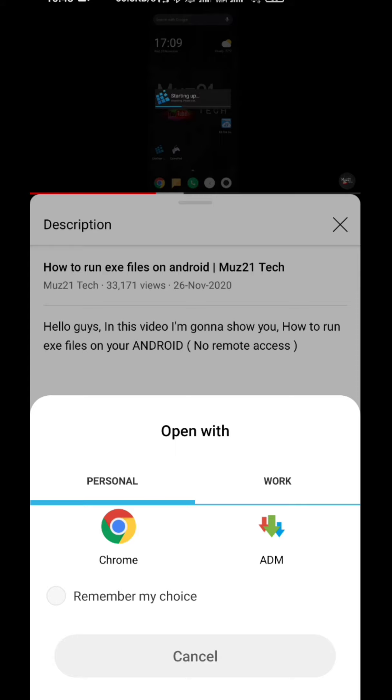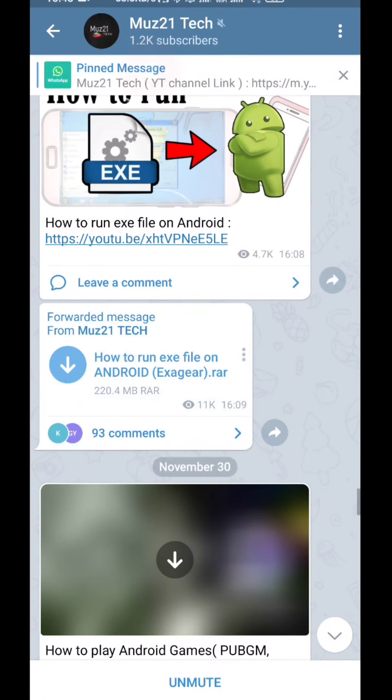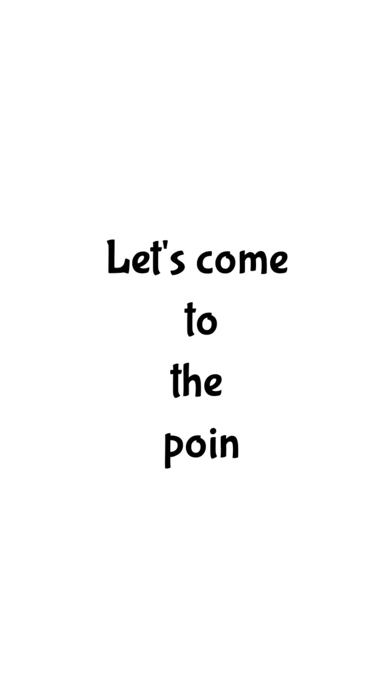All the apps are uploaded to my Telegram channel — the link is given in the description. Just tap and download. So let's come to the point.